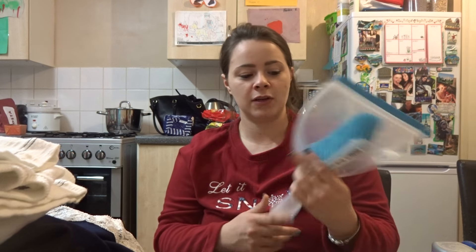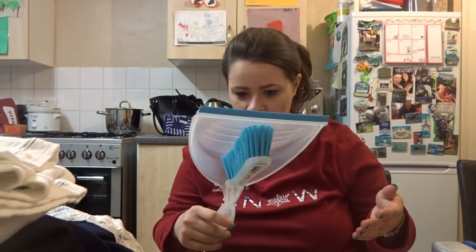It's in white to match the chest of drawers, and I'm slowly doing a whole revamp of my bedroom. I also picked up, not very exciting, but a new dustpan and brush.